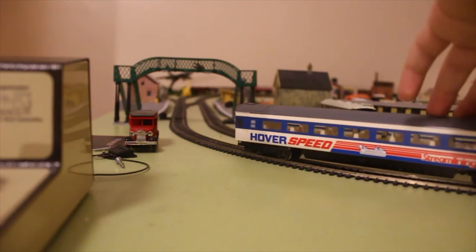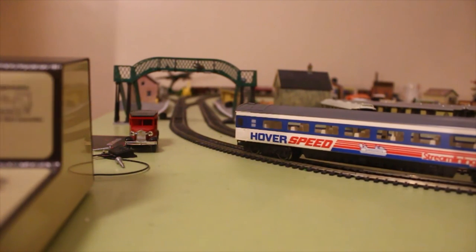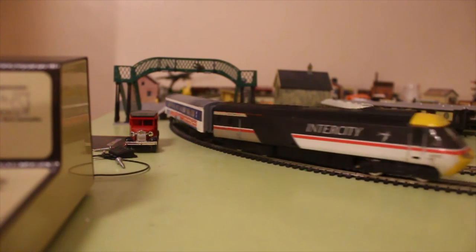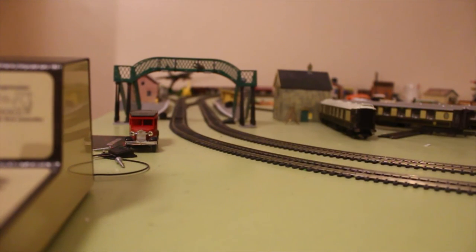Now the problem with this locomotive is the couplings are a bit high, so I have to lift up the carriage a bit. But anyway, she's on. Here she comes — 43102 pulling. Now let's see what her full speed's like. Not too fast, but not too slow — I'm at the speed, actually.